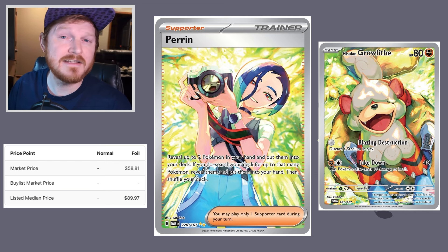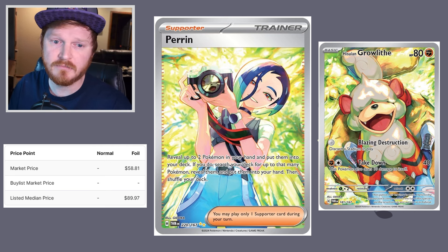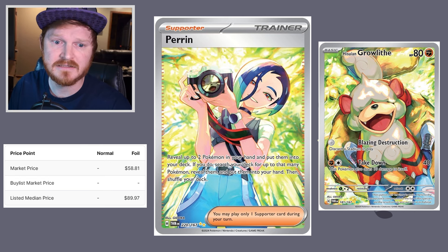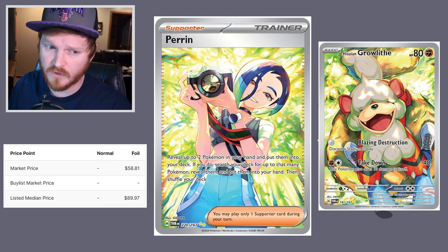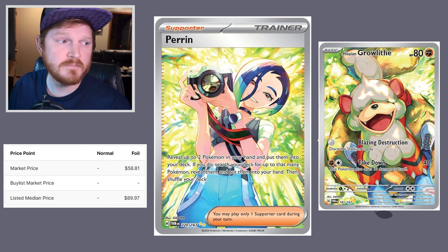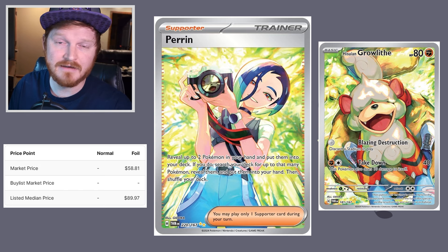This card has a significantly low velocity with only two pre-sells on TCG Player, so I believe the value will drop significantly over the next month. It will absolutely not retain its market value of $58. Either way, it's a gorgeous card — these two pairings together is just absolutely amazing, I freaking love it.